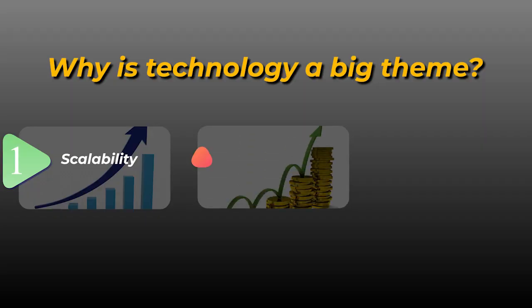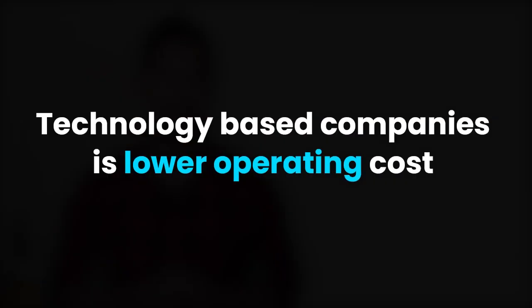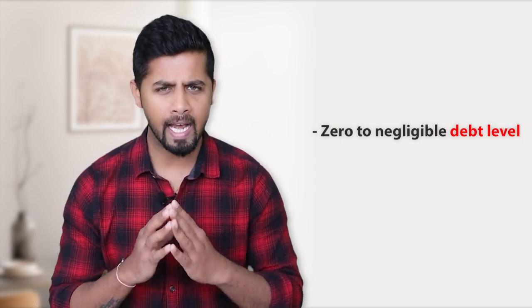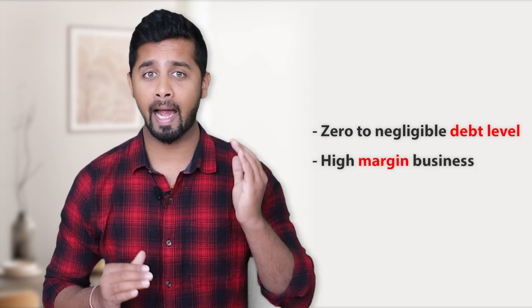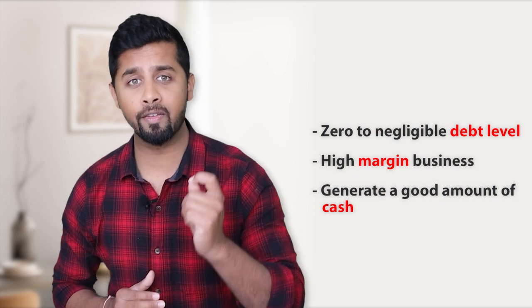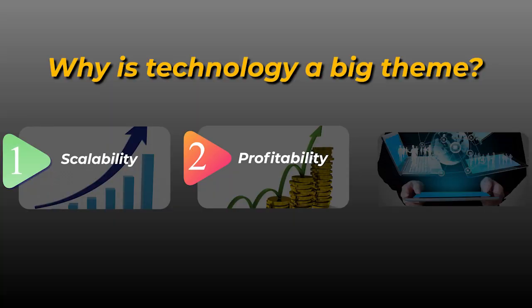The second reason is profitability. The best part of technology-based companies is lower operating costs, which results in high profitability. Unlike other sectors, technology-based companies do not need to borrow money and the majority of them have zero to negligible debt levels. On top of that, they have very high-margin businesses that make them highly profitable, and they generate good amounts of cash that can be reinvested in technology to fuel future growth.